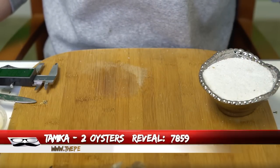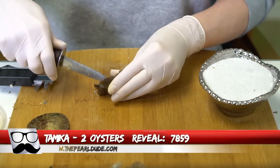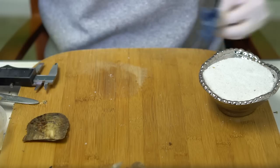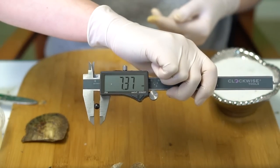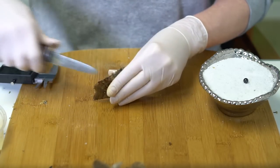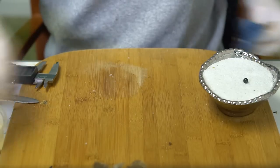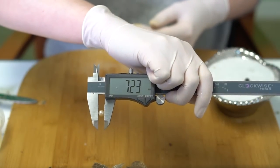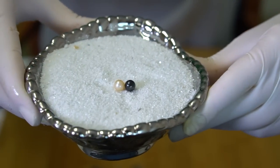Let's open two for Tamika, order 7859. First is a black — kind of an iridescent black — at 7.37. Second is a light, kind of peachy color at 7.23. Beautiful! Congratulations to Tamika. Those solid blacks are pretty rare.